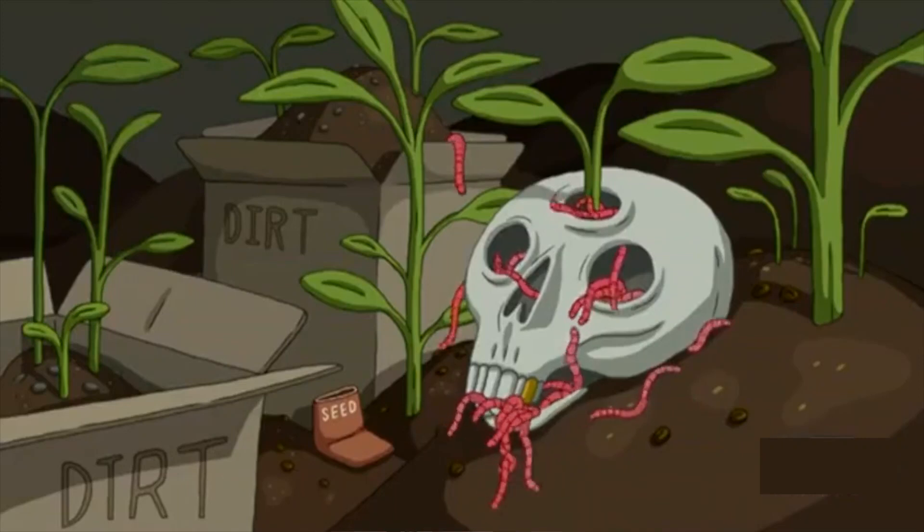Worms require less space, resources and care, although in our project I've already encountered some problems — asking who will be responsible for the worms themselves and then for euphemising any that remain at the end of the project.